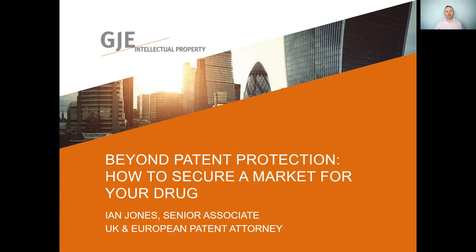Welcome to the second in this three-part series looking at securing a market view of drug beyond patent protection. I'm Ian Jones, a UK and European patent attorney and senior associate at Gil-Jennings & Every, a European intellectual property firm focusing on patents, trademarks and designs. In the first session, we saw how SPCs can be used to increase the duration of market exclusivity for a marketable drug in Europe. In this session, we're going to explore the practicalities of obtaining an SPC, the impact of Brexit and the SPC manufacturing waiver.